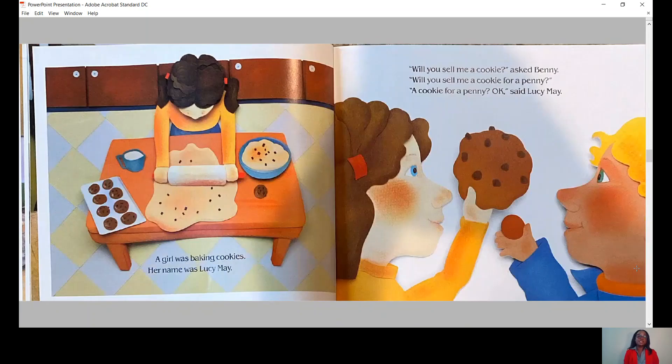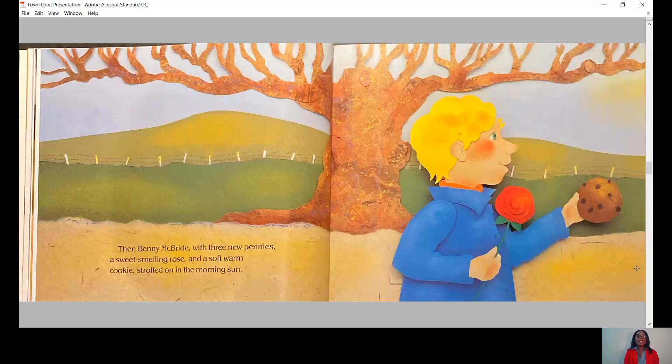A girl was baking cookies. Her name was Lucy May. Will you sell me a cookie, asked Benny. Will you sell me a cookie for a penny? A cookie for a penny? Okay, said Lucy May. Then Benny McBride, with three new pennies, a sweet-smelling rose, a soft-warm cookie, strolled on in the morning sun.